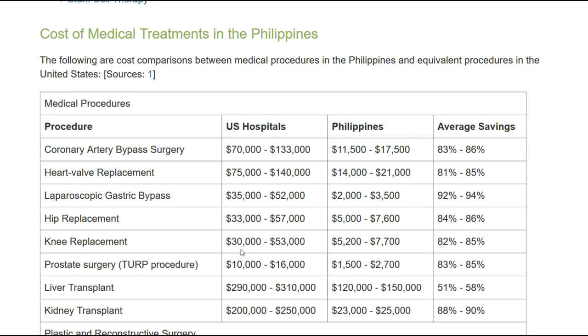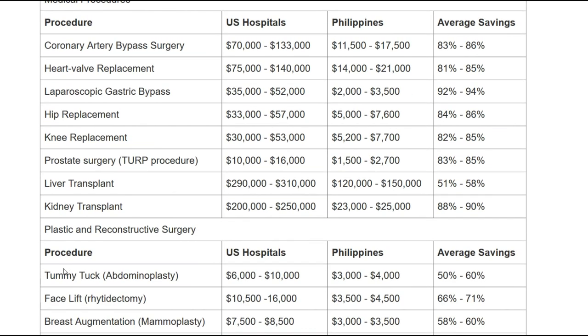The doctors I've dealt with seem to be very competent. I've been told by one doctor that some medical students get the minimum training required — around eight years — and then go to the provinces because they don't want to incur additional expenses and want to start making money.